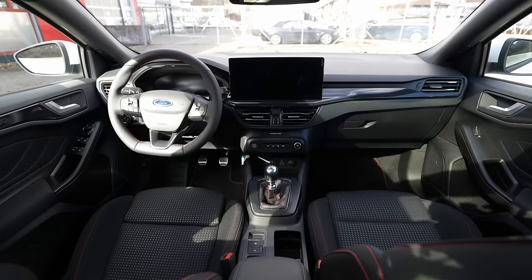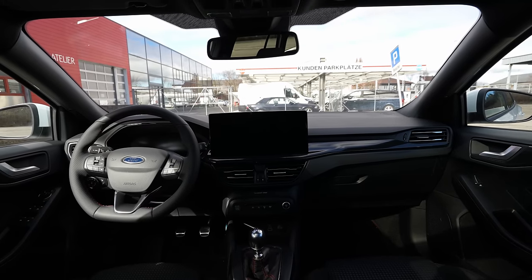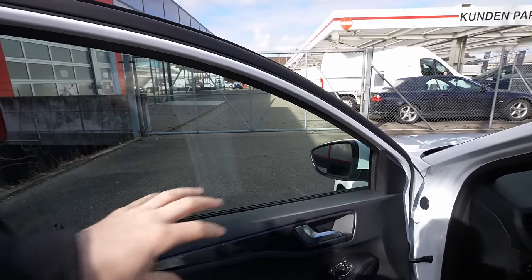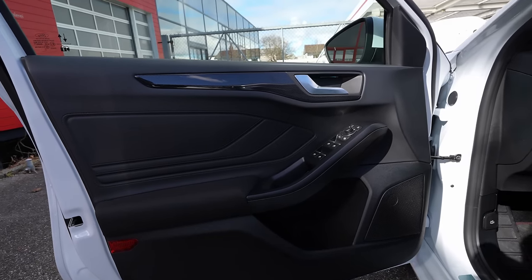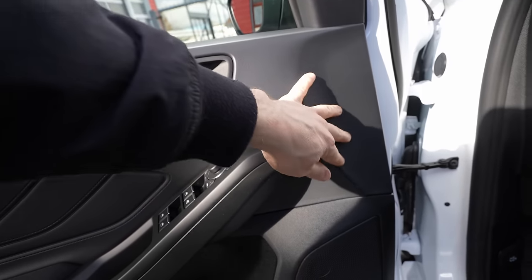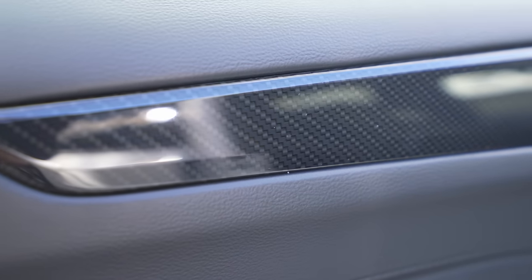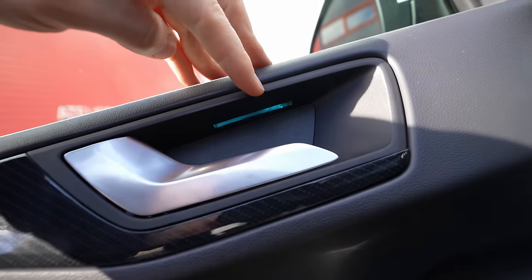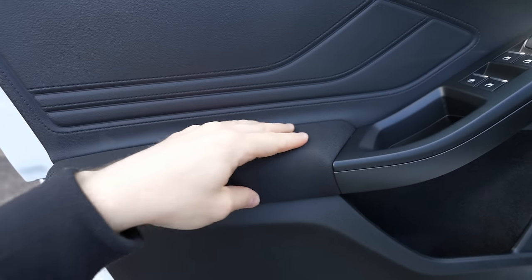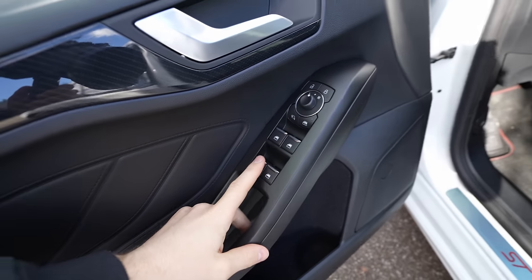Now we'll go to the front. The overall dashboard design is quite nice, modern yet classic. The front door has a large one-piece window for great visibility. Unlike the rear, the front door has soft material on the upper side everywhere, plus a beautiful carbon fiber effect insert. There's ambient light inside the door handle, soft material lower down with a leather-like feel and stitching. The quality is much better than the rear. The window and mirror controls are here, with electric folding and adjustment for the mirrors.